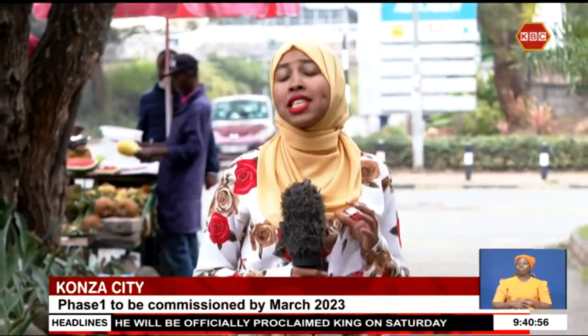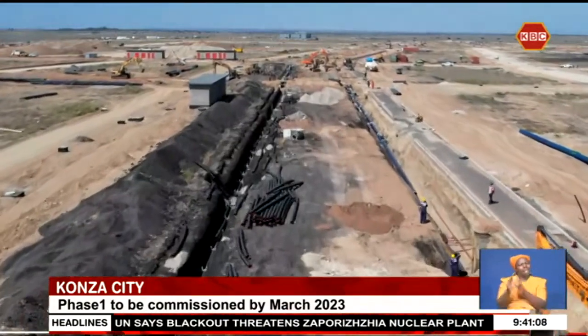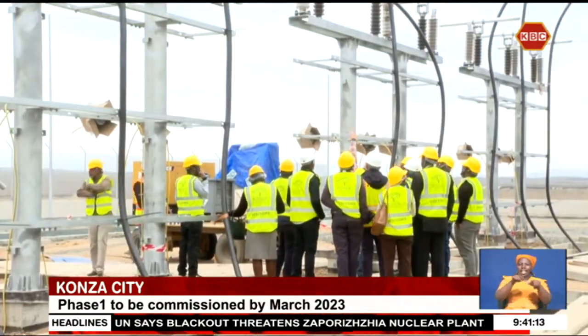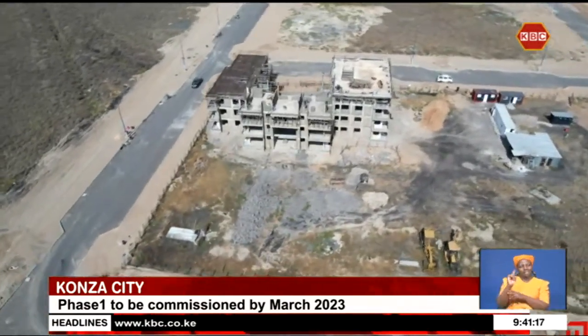What is a city if not its infrastructure and its people? And arguably, what is a technopolis if not a strict adherence to its master plan and the achievement of its vision? Sitting on 5,000 acres of land is Konza Technopolis, Kenya's first smart city and one of three in Africa.